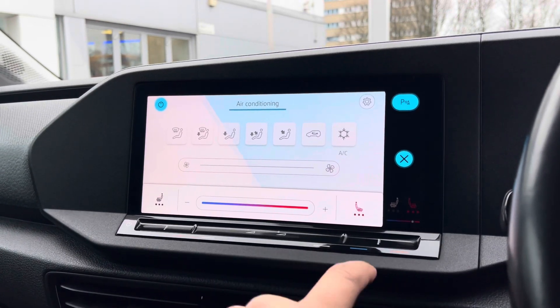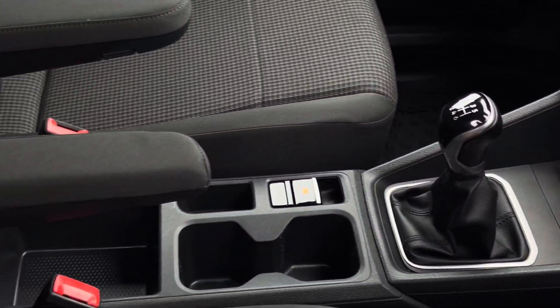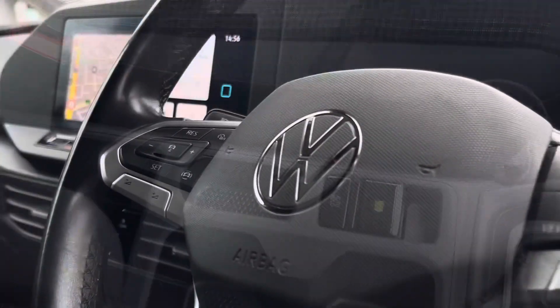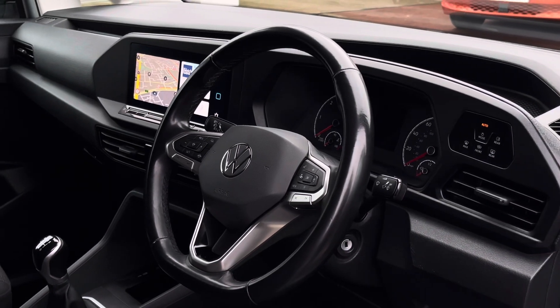A touch button beneath this touchscreen allows you to access the climate control settings. In the rest of the interior there are a few drinks holders as well as a 230 volt outlet in the cab, and the driver has access to a three-spoke multi-function leather trimmed steering wheel for a more customisable driving experience.